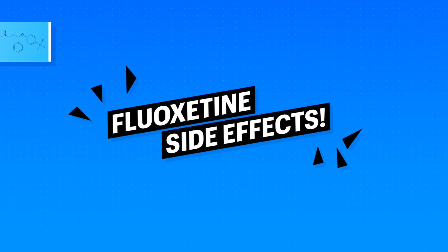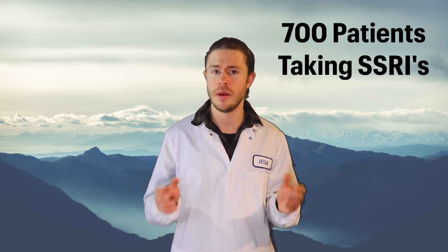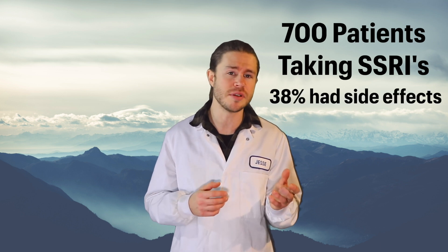But what about the side effects of fluoxetine? A study in 2009 looked at 700 patients taking an SSRI like fluoxetine or something similar, and they concluded that of those 700 patients, 38% experienced some side effects. 38%!